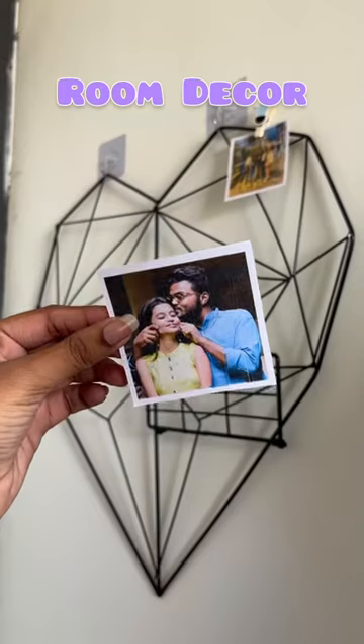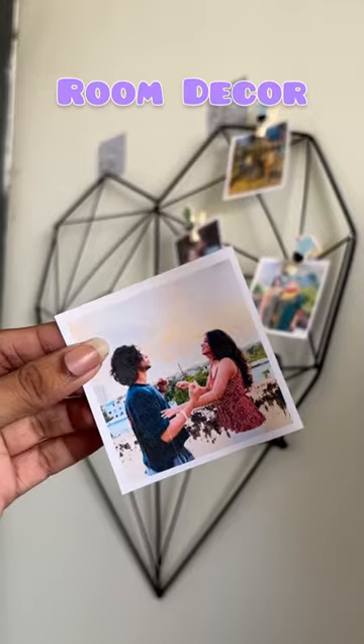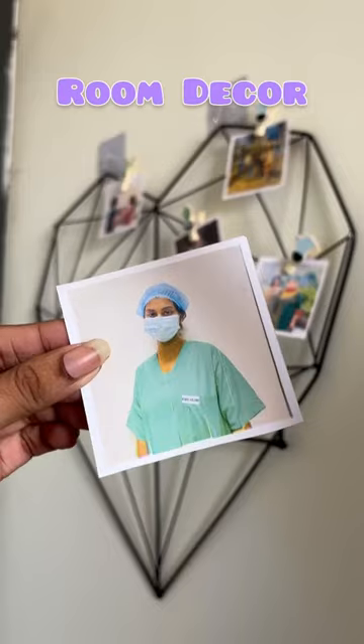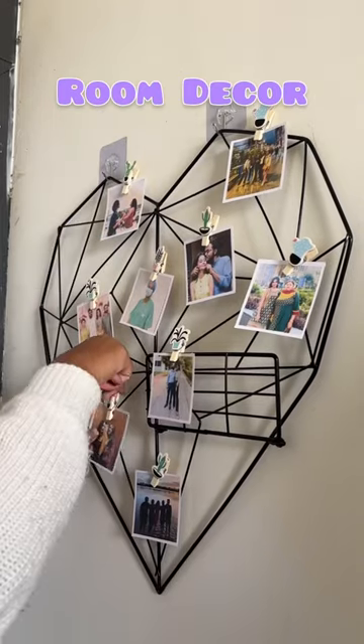I had already cut out the Polaroids earlier. I started putting them one by one with the help of these wooden pegs that I had got from Incaito. And the finished result was looking so so good — it portrays my entire life in just one frame, and it has everything that is a reason for my happiness or brings value to my life.